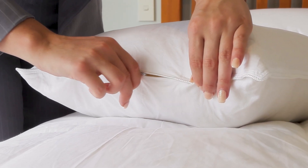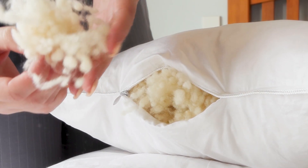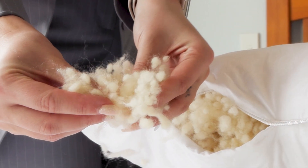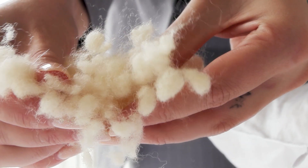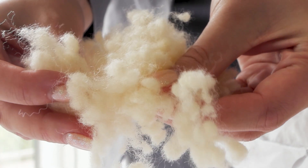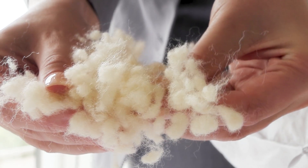The pillow is filled with Joma Wool Pearls, a 100% pure crimped New Zealand wool. Joma Wool is extra springy and resilient due to its unique crimping process. This provides sleepers with a gentle, soft sleeping surface that maintains its loft over time. The Joma Wool Pearls are able to bounce back to their original shape even after constant pressure was applied.